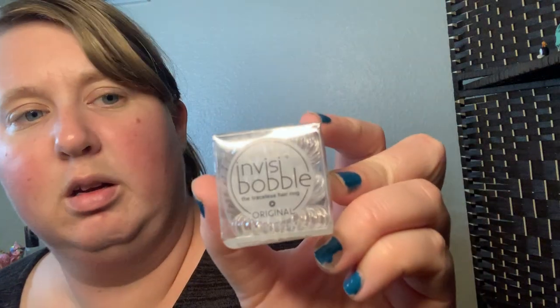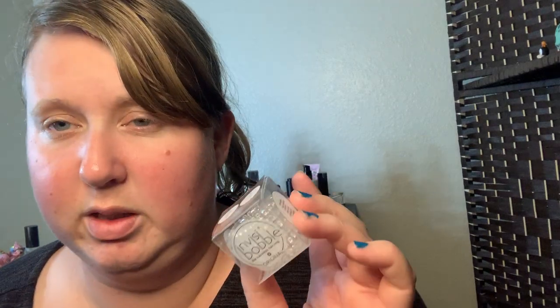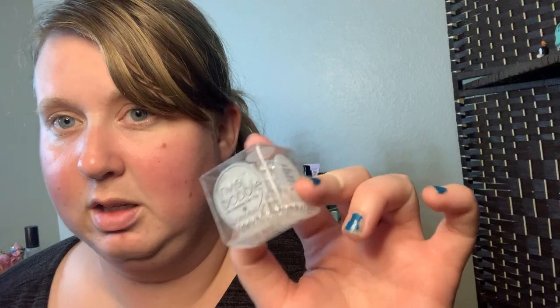Next I have a Invisibobble Tearless Hair Ring. A lot of my friends like these and I was always interested in trying them, but I never wanted to buy one. So now I have one and I can try it. Hopefully it actually doesn't tear because I have really frizzy hair, so we'll see.